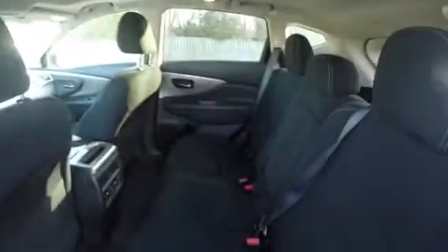Open the rear door of the vehicle and you're presented with loads of comfortable passenger space, as well as a USB port for charging their devices.